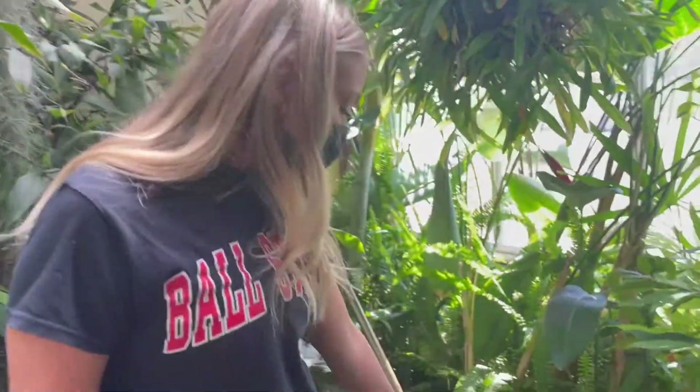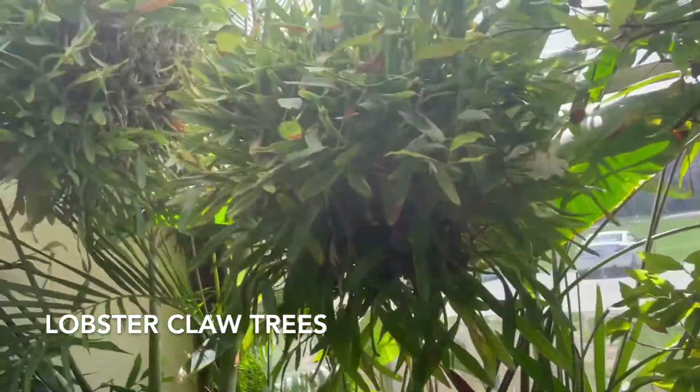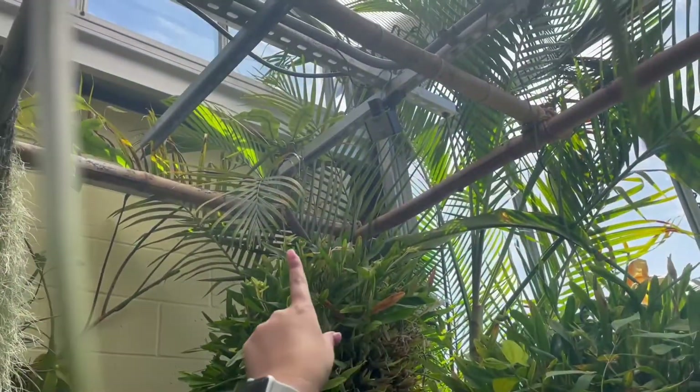Over here, we have more lobster claw trees like we showed over there. And up here, they have a mister that goes off every five minutes to mist and make this tropical environment more wet like it is in the outdoors.